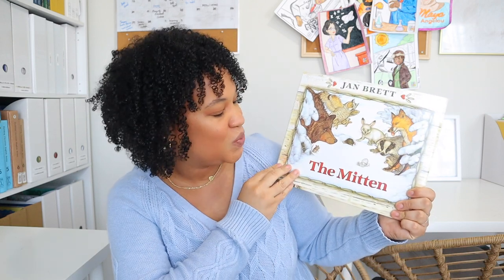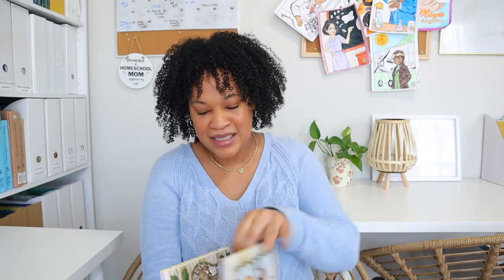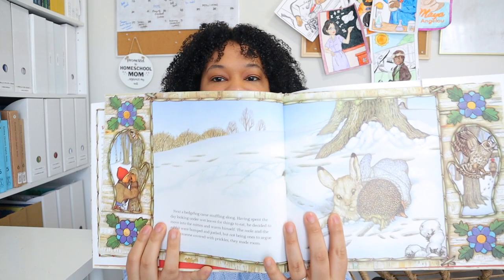The last book my daughter really enjoyed for her speech therapy sessions was The Mitten. I think this one is really just a classic, so I'm really happy to have it in our homeschool library. The illustrations are so beautiful and they definitely love this one.